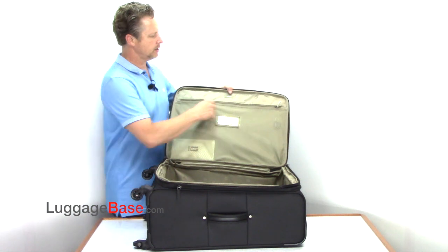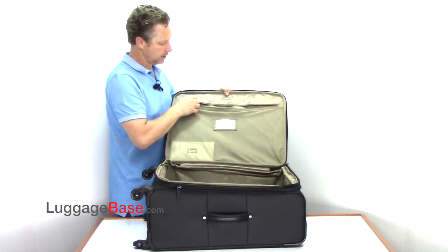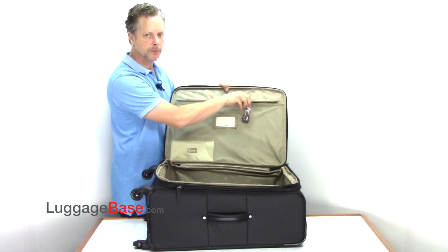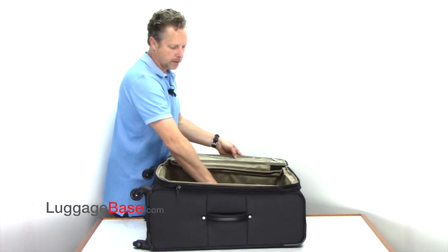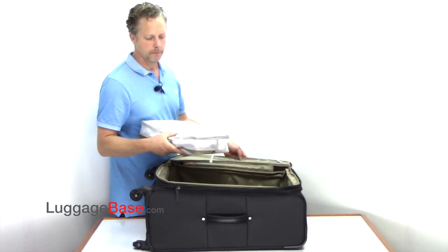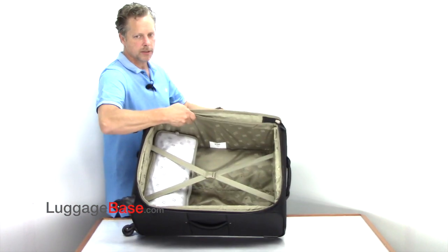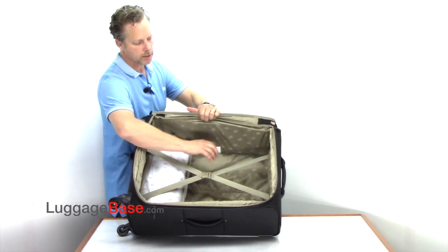On the inside here they have a mesh pocket and a built-in ID tag. They also have an approved TSA combination lock that comes with it. On the other side of the case they have a detachable packing cube, and it's water repellent. You can pack on this side, and this cube fits perfectly on the bottom section here.